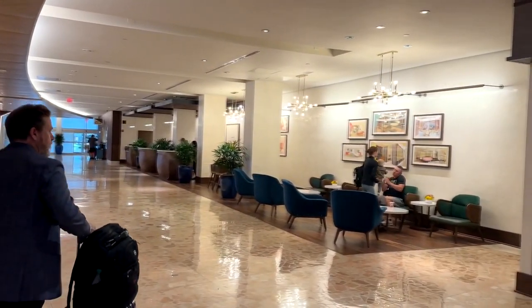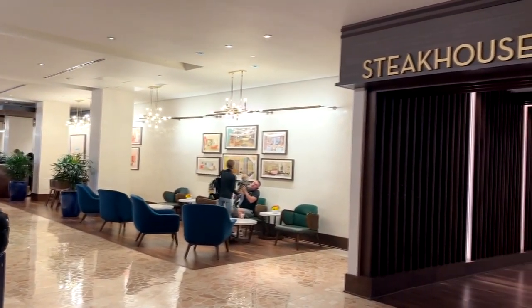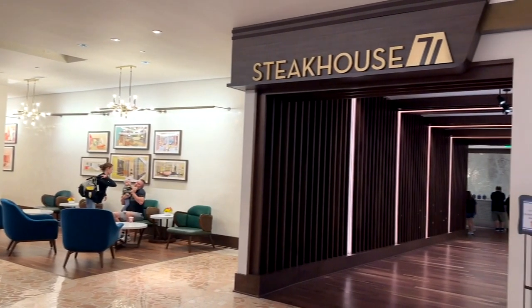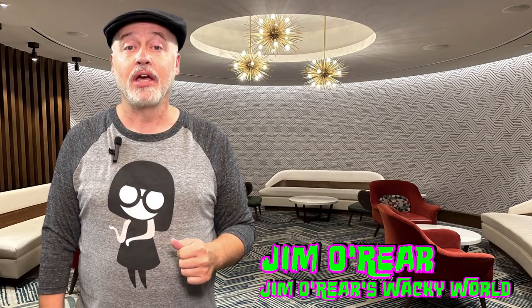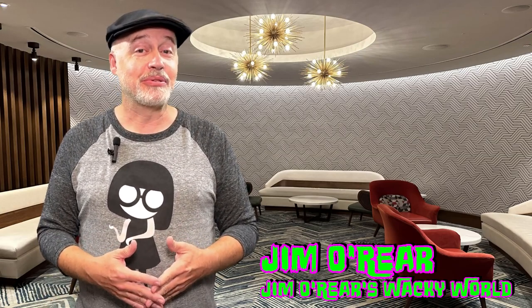So if you are around the Contemporary area at Walt Disney World, stop in Steakhouse 71 and give it a shot for breakfast. It's very good. That is a look at the breakfast dining experience at Steakhouse 71 over at the Contemporary Resort at Walt Disney World. It was really good.